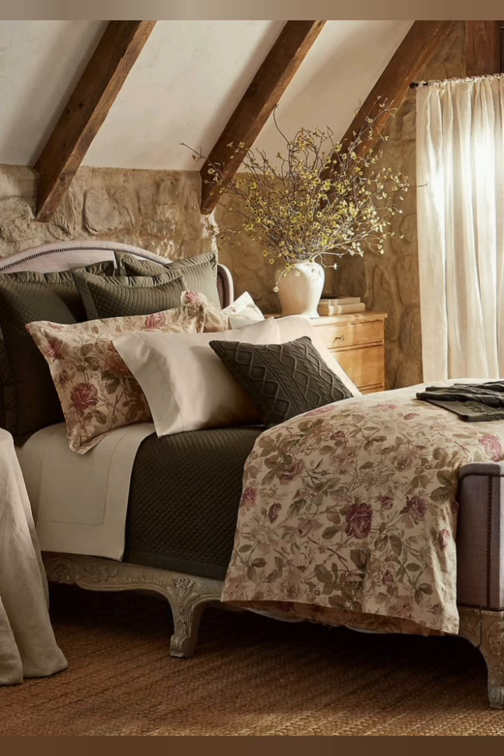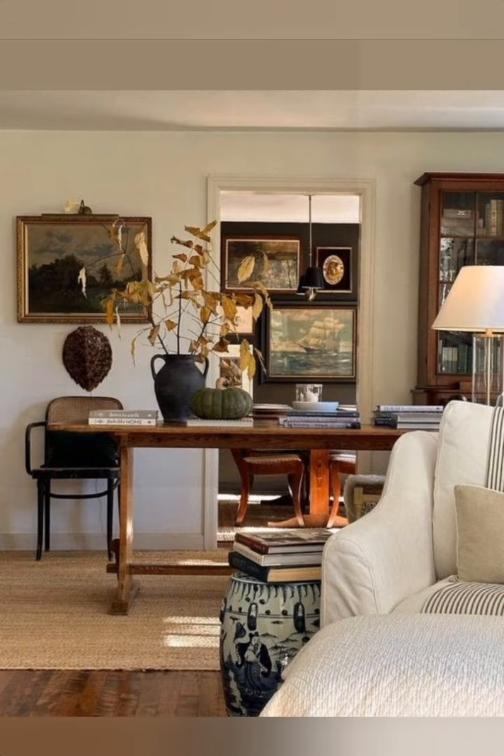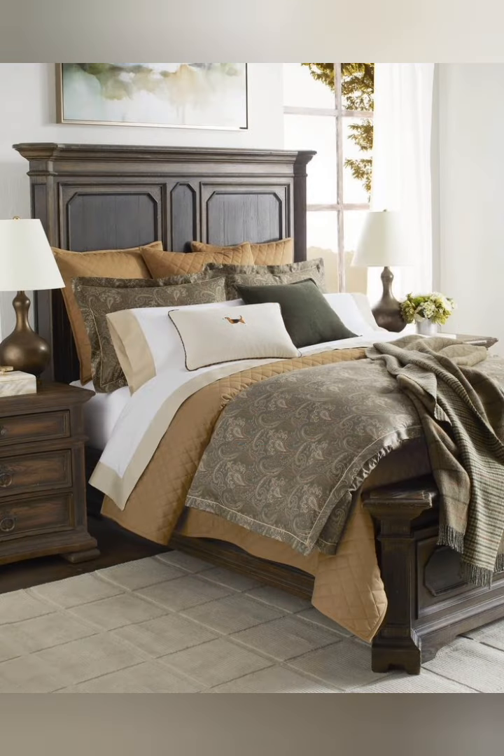Hello everyone, welcome to House Decor. Today in this video I am going to show you some vintage style cottage decorating ideas. Let's have a look. Vintage style cottage decor often incorporates rustic elements, distressed furniture, floral patterns, and soft pastel colors.